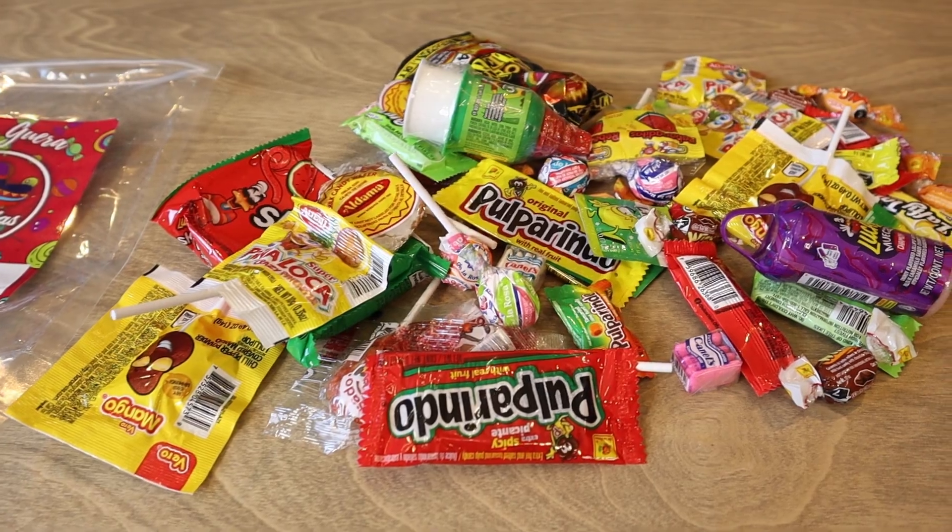They're like pixie sticks but more flavorful and a little more sour. So if you're looking for an assortment of Mexican candy, go ahead and pick some up.